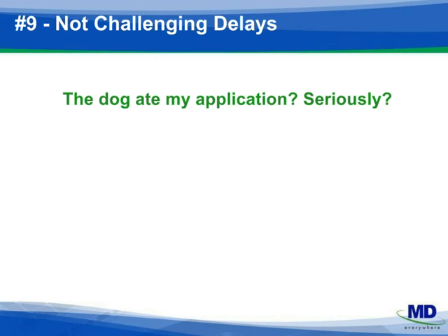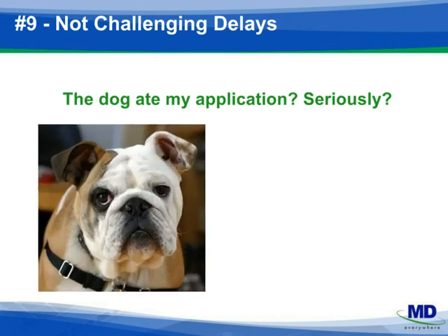Number nine: challenge delays on the part of the plan. Many plans are backlogged with credentialing applications. Make every effort to confirm your application was received and where it is in the process. If something sounds like it doesn't make sense to you, question it. Often heard: 'I have no record of your application.' And when presented with evidence of receipt by a trackable transit confirmation, the answer is, 'Oh yeah, it's on my desk — let me look at that for you.' Make sure you understand and accept the answer before you hang up the phone.